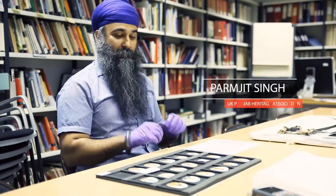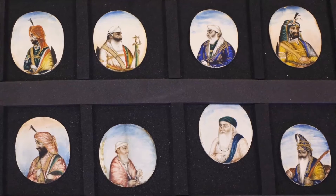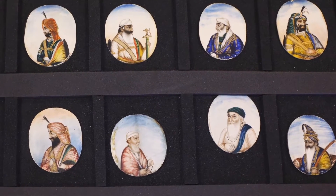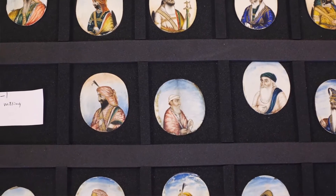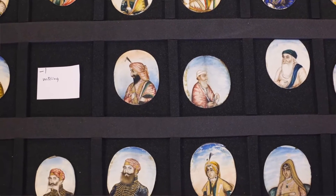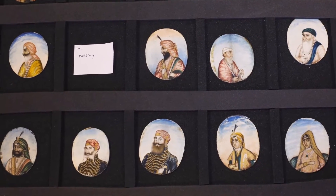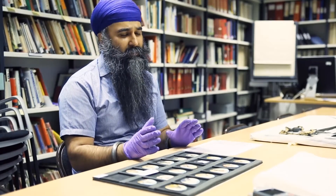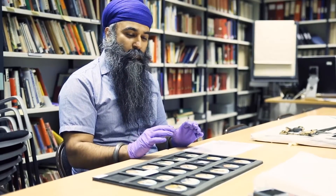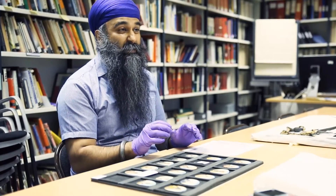Of all the many objects on display today, one of my favourites is this set of paintings in ivory. They're portraits of some of the key personalities of the court of Lahore, of the Sikh kingdom, when it was at its height. It's wonderful to see them in such immaculate condition and to see the variety of figures. You see sets like this in private collections and other institutions, but this one is special because it's got the complete range of the key figures.